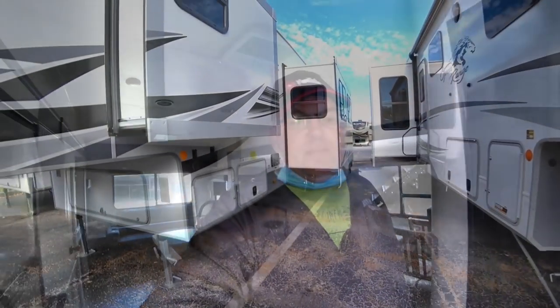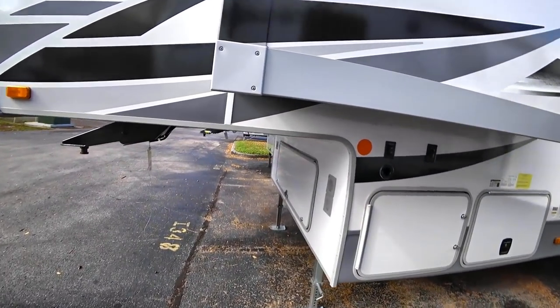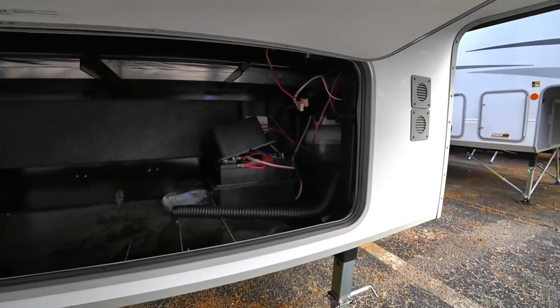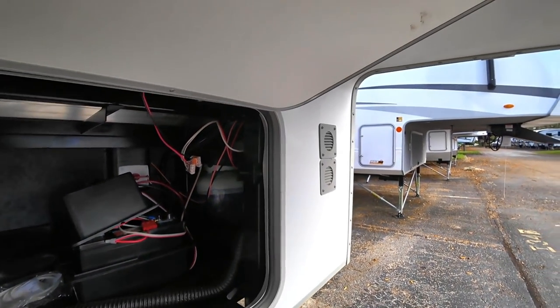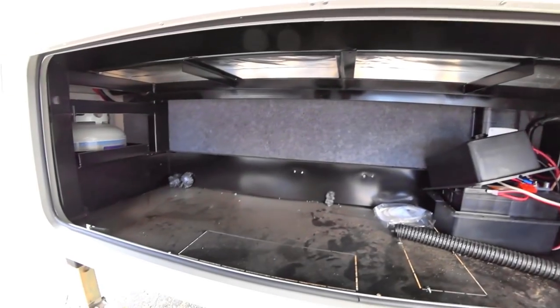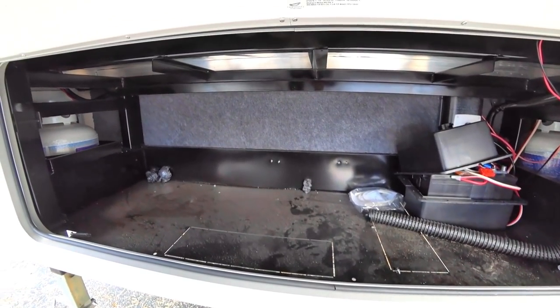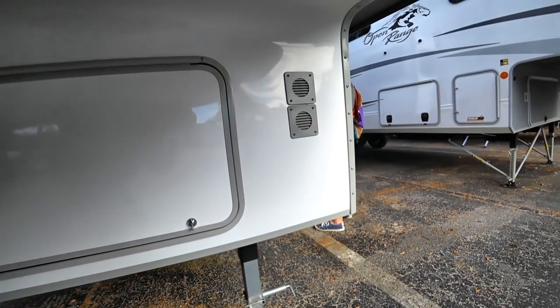Moving on to the unit right next to it. It looks like it might have dual batteries because there are two vent openings — but actually it's just one battery box with the other vent for propane. It looks like it might be set up for a generator too with all-metal cutouts. The underlayment here is something I don't care for — I'd probably paint it with a truck bed liner or something similar.